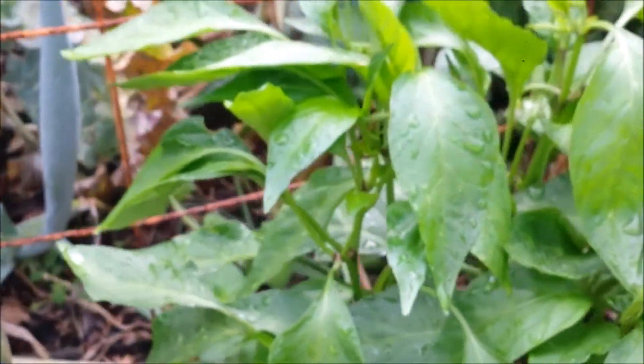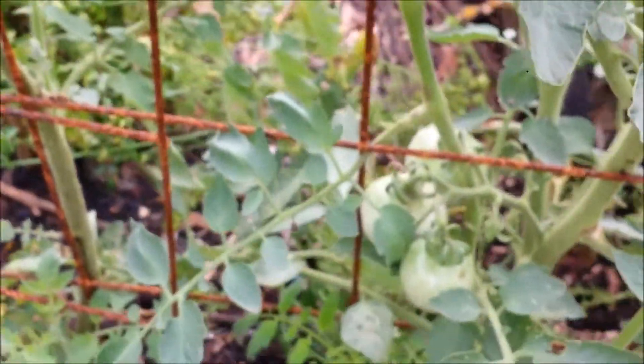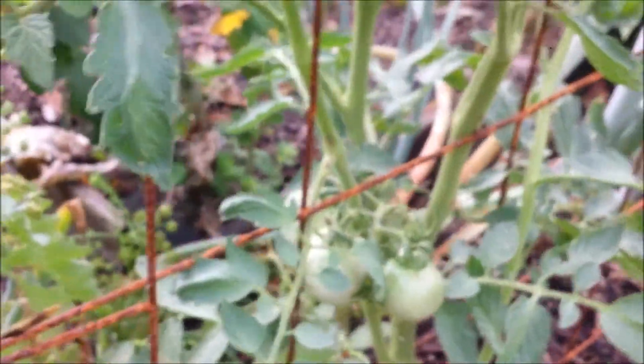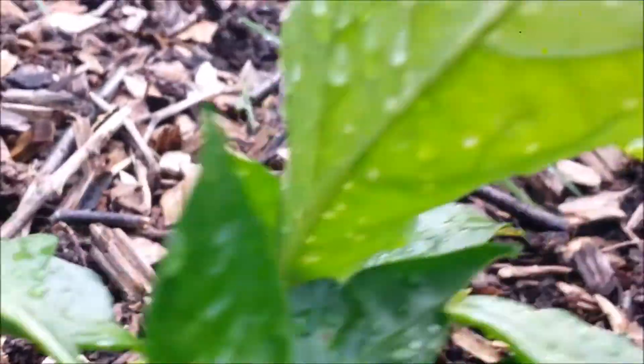Here are some pepper plants. They do not have any peppers on them yet. And my tomato plants which are starting to grow — I think they were stunted with the lack of water. Oh, there is some pepper on that one. There is a little pepper there.